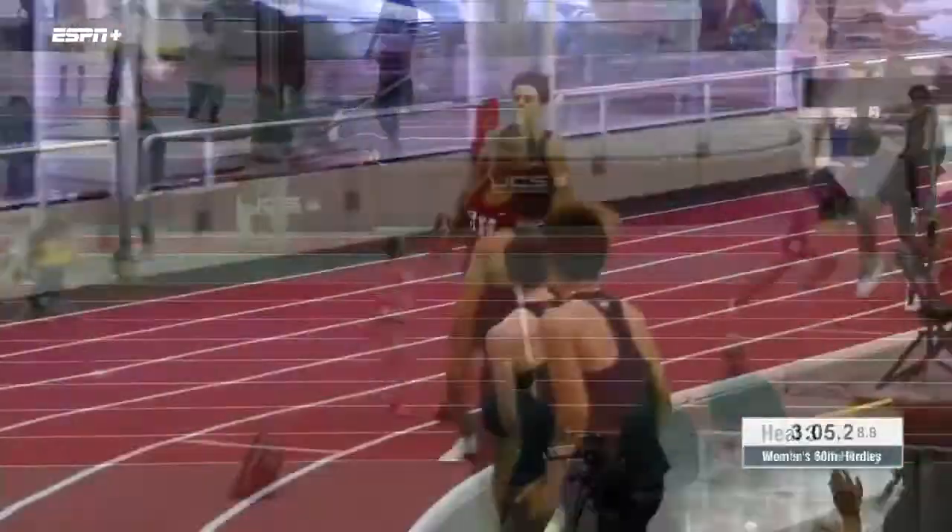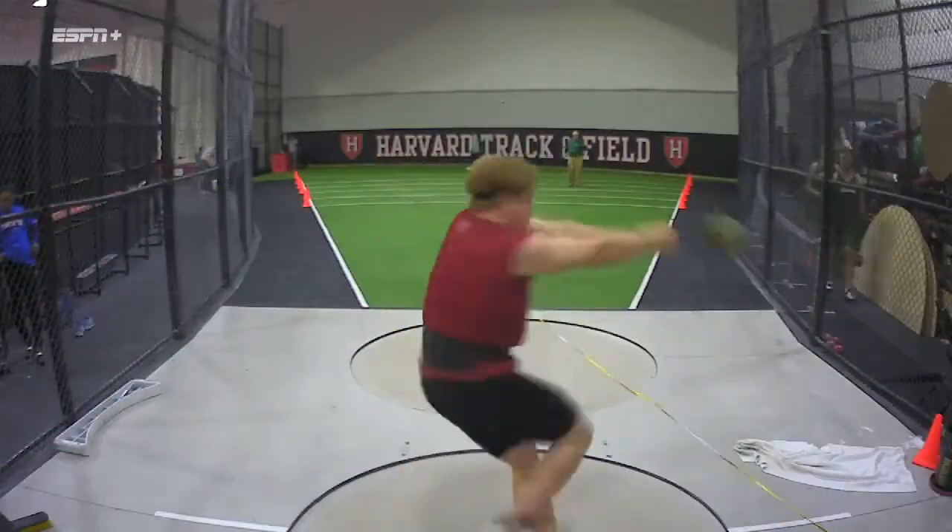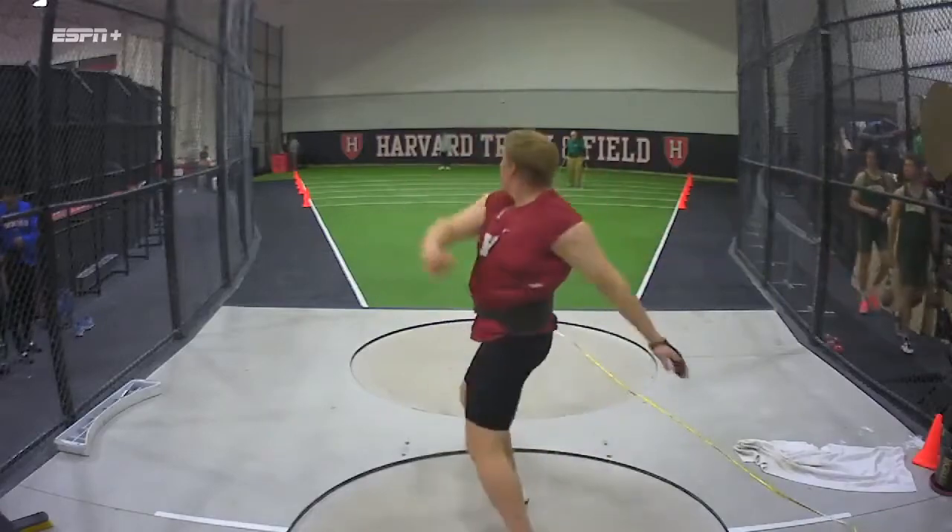Harvard Track and Field has consistently positioned itself as one of the top teams in the Ivy League. Led by some of the region's top coaches, the Crimson has produced national champions, Ivy record holders, and numerous Olympians.